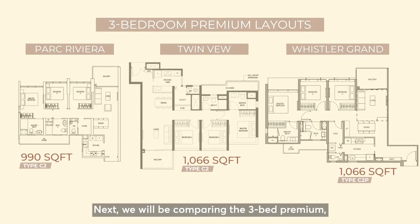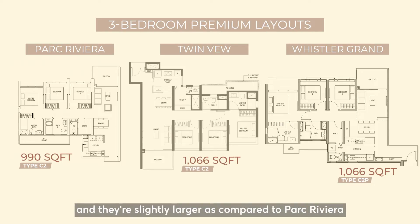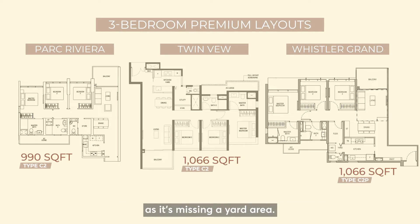Next, we compare the 3-bedroom premium units: Parc Riviera at 990 sqft, Twin Vew at 1,066 sqft, and Whistler Grand at 1,066 sqft. Both Twin Vew and Whistler Grand are almost the same in layout and size, and they are slightly larger than Parc Riviera as it is missing a yard area.